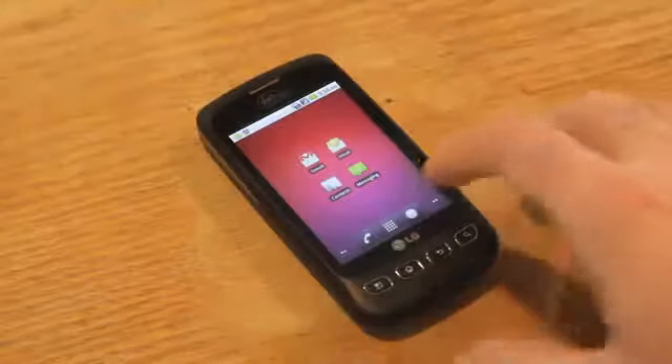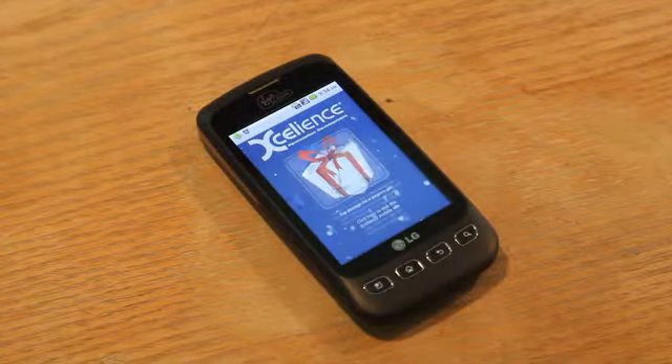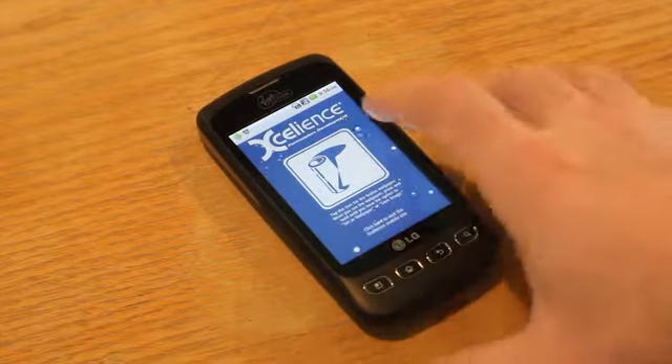The code would be scanned, and then a unique holiday site with special gifts would show up. In this case, it's a branded holiday wallpaper for the phone.